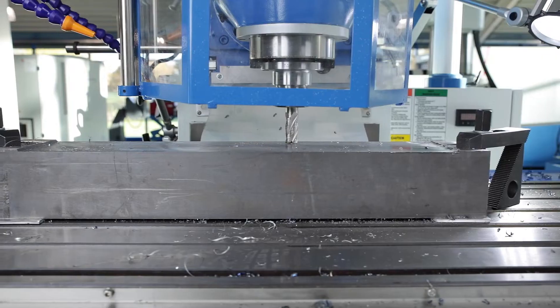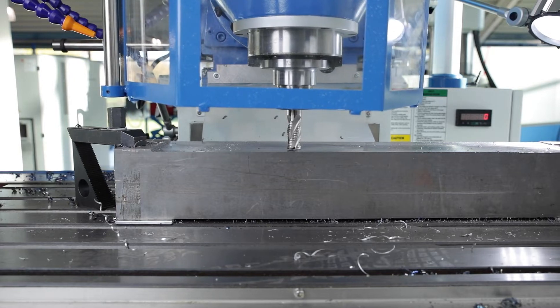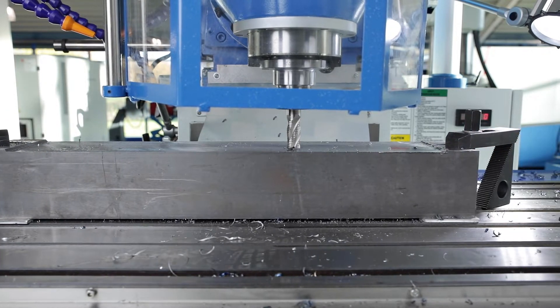With coordinated drilling and pocket milling, the highest repeat accuracy is given and, in comparison, significantly more positions may be set up than with conventional machines.